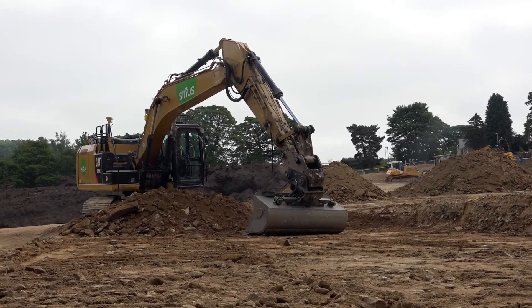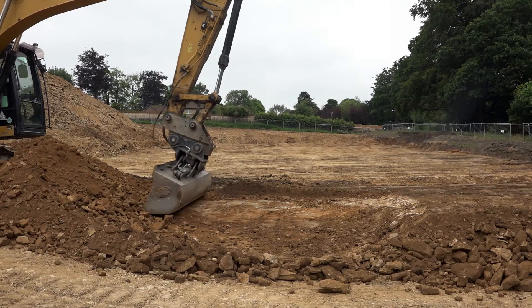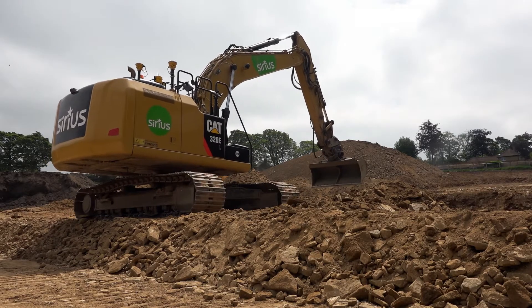It's a housing site. The site is going to be cut at the top end and filled at the bottom end of the site, with smaller steps forming each individual plot.